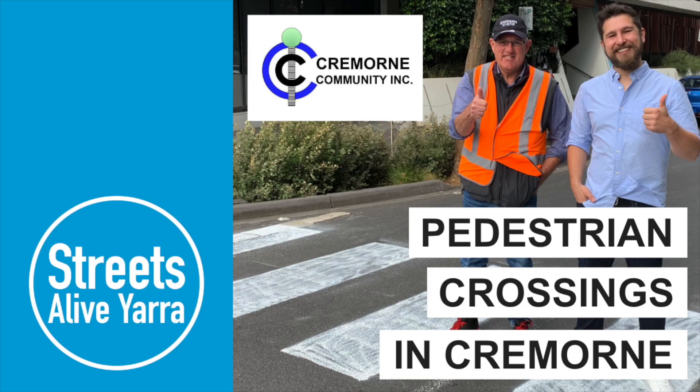Hello, it's Jeremy here from Streets Alive Yarra. In this video we're taking a look at Cremorne Community Inc. and their trial of temporary pedestrian crossings in Cremorne. Let's take a look.